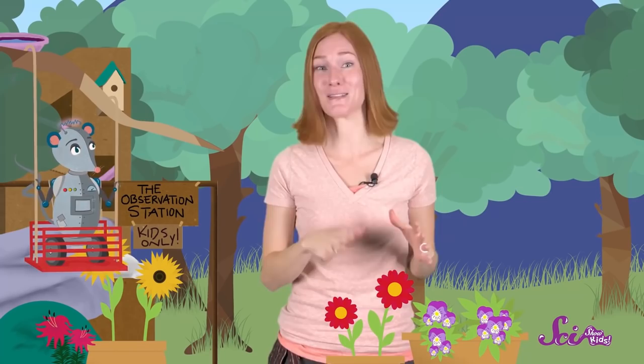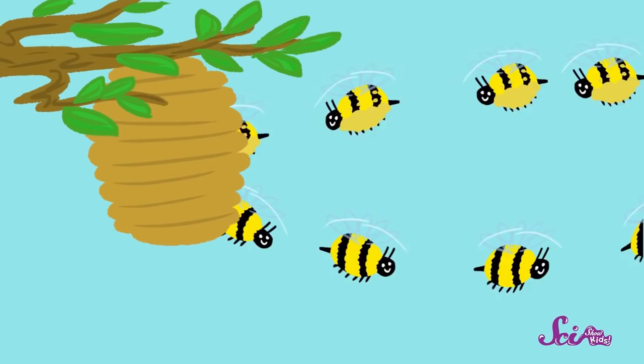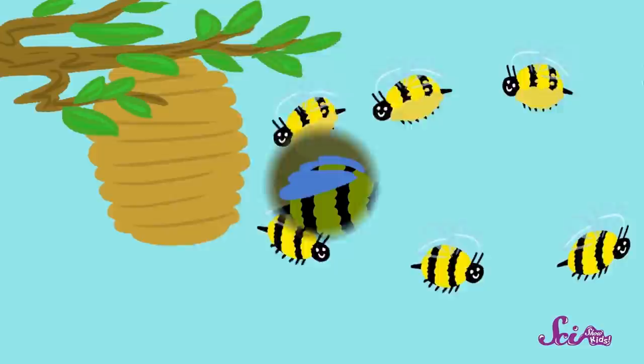She feeds some of the nectar and pollen to the baby bees and to the queen, and then she turns most of the nectar into honey. Bees fly back and forth all day, collecting nectar and pollen from flowers, and taking it back to the hive. When it gets dark, they go back to the hive and rest, and then they're up early the next morning to start again.